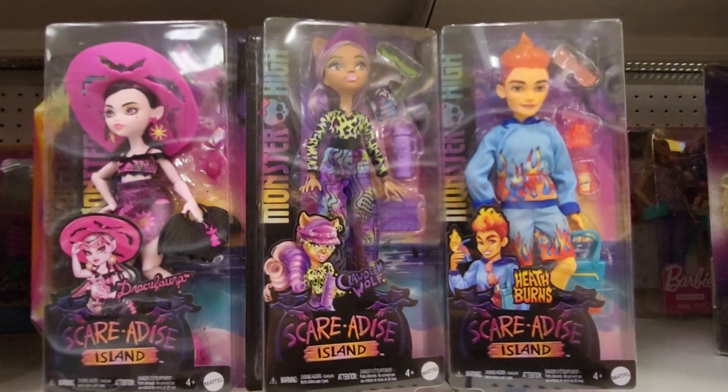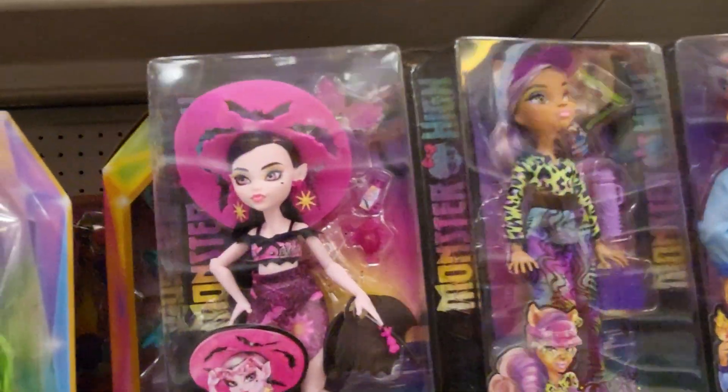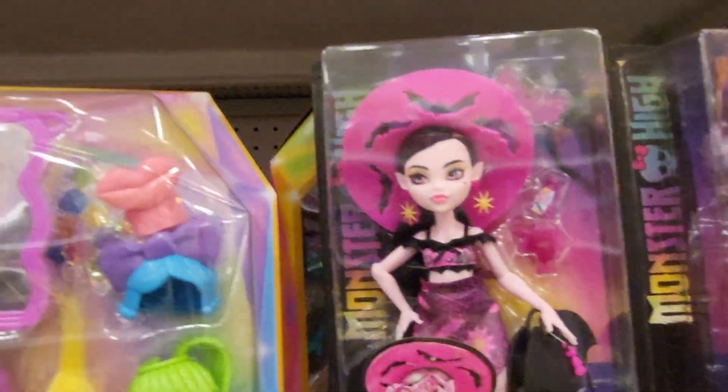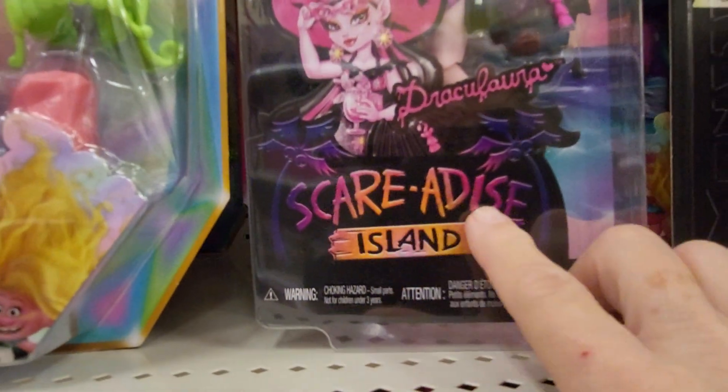Hey everybody, this is Sandy with Cartoons and Disney, and I want to show you these Monster High dolls that I just found. This is Draculaura and it's Scare-A-Dice Island.